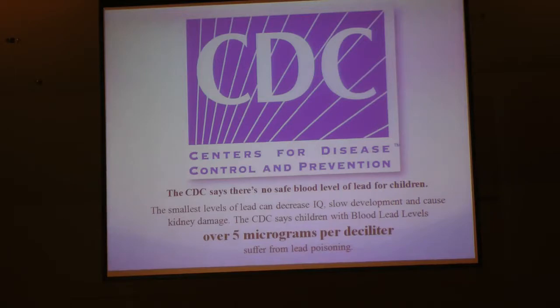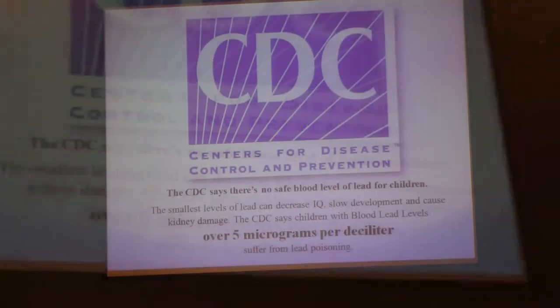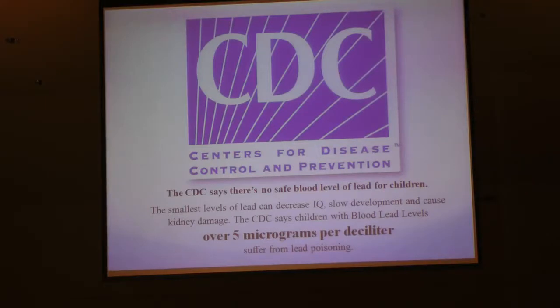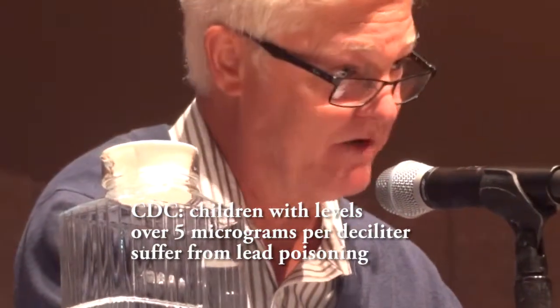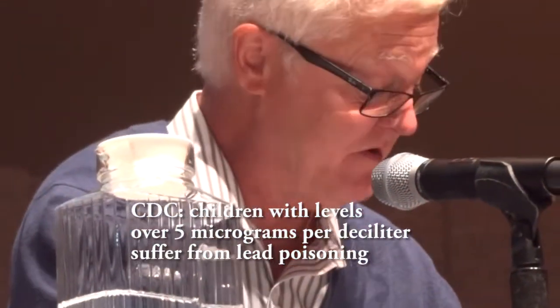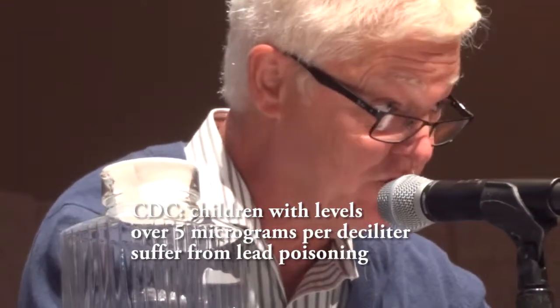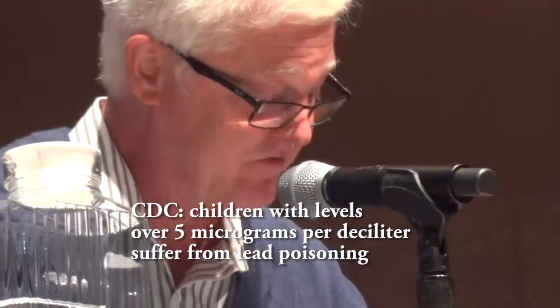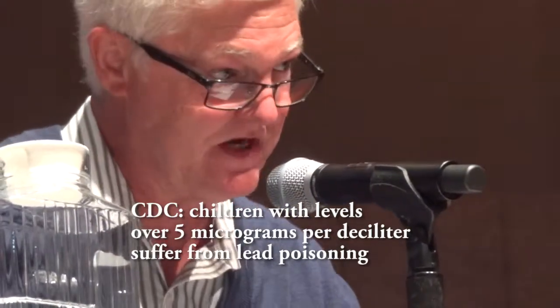The CDC says you're blood poisoned if you have more than 5 micrograms in your blood. A German study found that 20 individuals who shot only air guns showed a median blood level of 33 micrograms per deciliter. The journal Environmental Health reports that air gun shooters after an indoor shooting session had blood lead levels of 8.4 micrograms of lead per deciliter with some as high as 22.2.